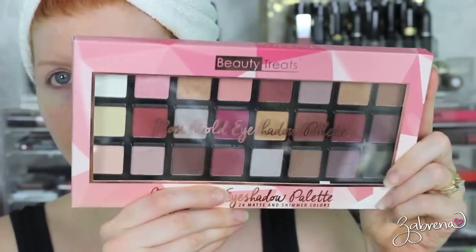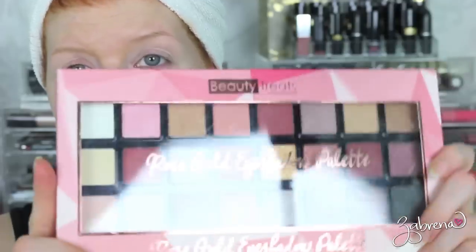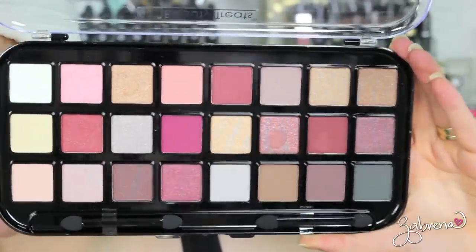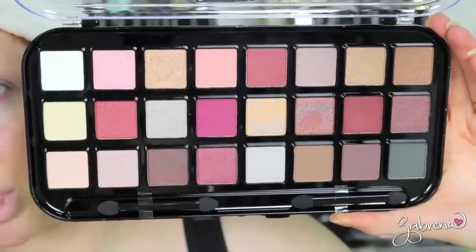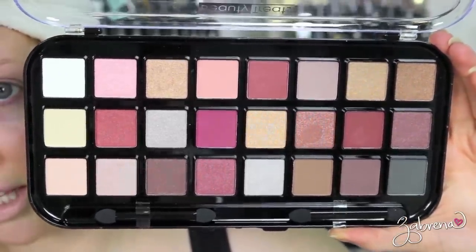The first goodie I have to share: I found this enormous eyeshadow palette from Beauty Treats — look at the size of this thing, it's as big as two hands. This was $7.99 at Ross. There are a variety of different finishes ranging from shimmers to mattes, and I really liked the color selection. I hope they are as good as the previous Beauty Treats eyeshadow palettes I tried — the little ones I duped with the Viseart palettes.